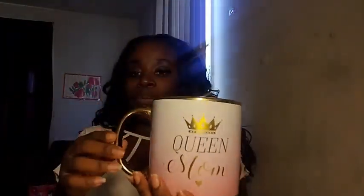I only got one thing from TJ Maxx. I got this really cute mug — it says Queen Mom, and it is that light pastel pink and gold, which is going to be the color of my office. I'm going to decorate it pink and gold. This cup was $4 — it's like for a really big cup of tea, and I really, really love it.